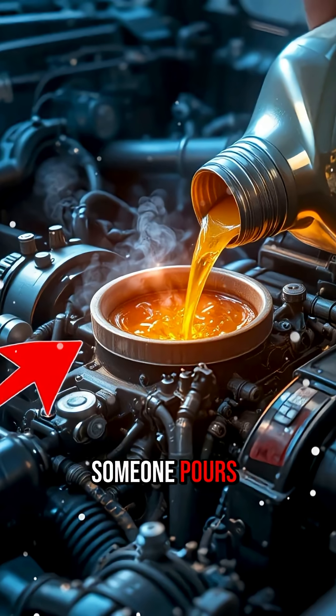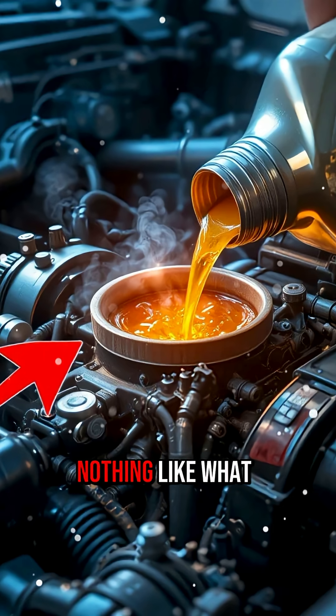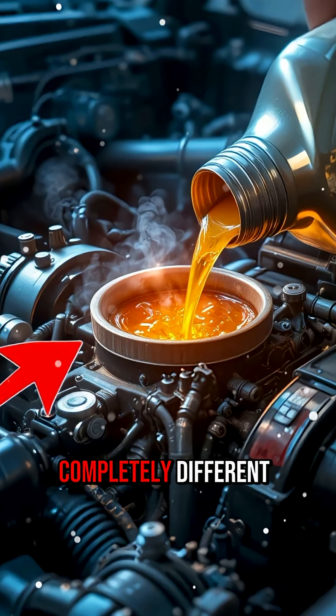You won't believe what happens when someone pours jet oil into a normal car engine, and trust me, the result is nothing like what people imagine. Jet engines and car engines may both burn fuel, but the oil they use is completely different.